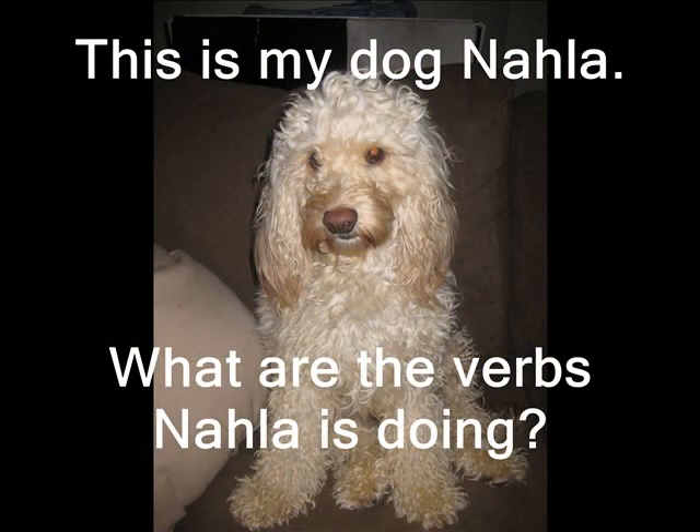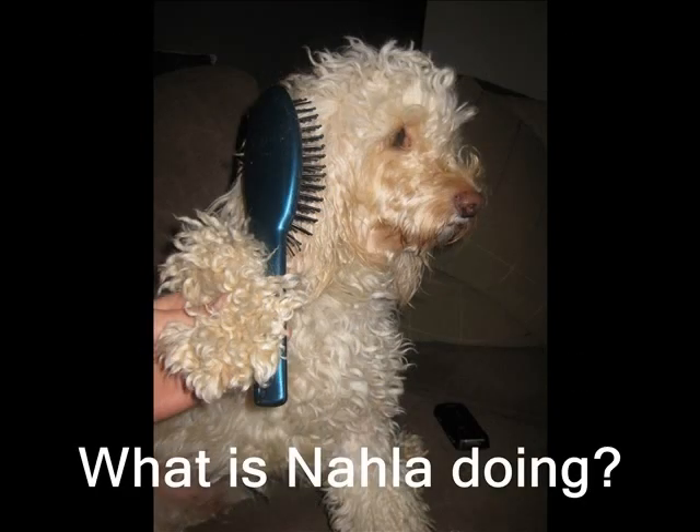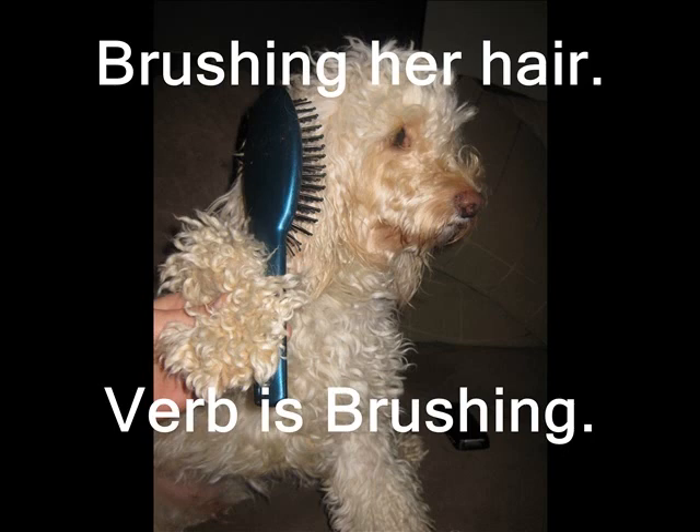This is my dog Nala. What are the verbs Nala is doing? What is Nala doing? Nala is brushing her hair. Therefore, the verb is brushing.